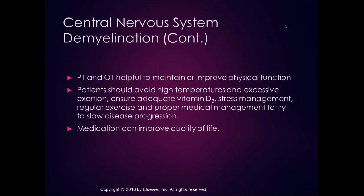PT and OT are helpful to maintain and improve physical function in MS. We work with people across hugely variable levels of function. Many people with MS are sensitive to high temperatures or excessive exertion, and fatigue is a hallmark symptom — so strength training programs must be designed to avoid fatigue. People with MS can build strength, but not in the same way as a healthy person. Vitamin D intake, stress management, regular exercise, and proper medical management can slow the disease process. There are quite a few medications now that can really improve quality of life, though they are hideously expensive.